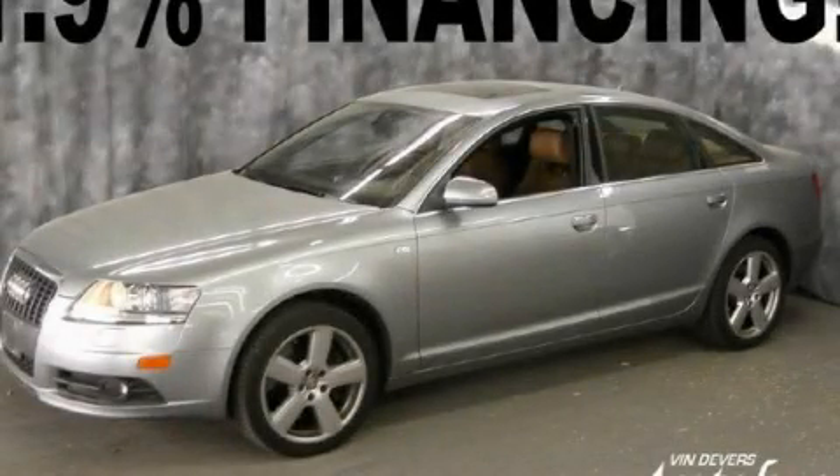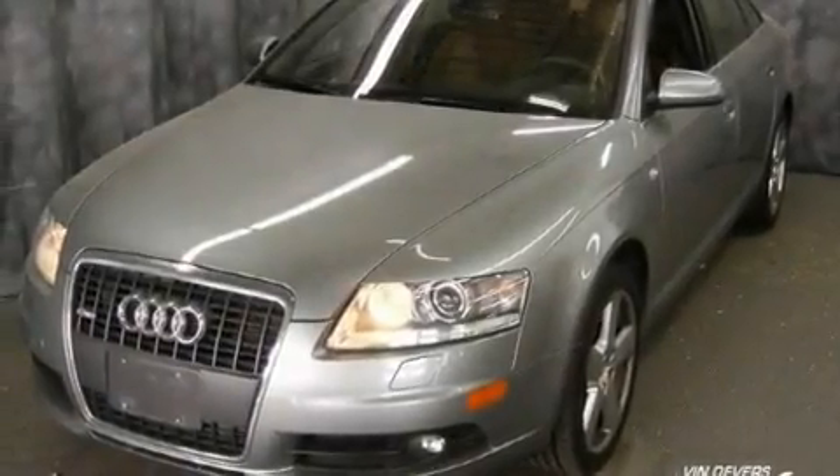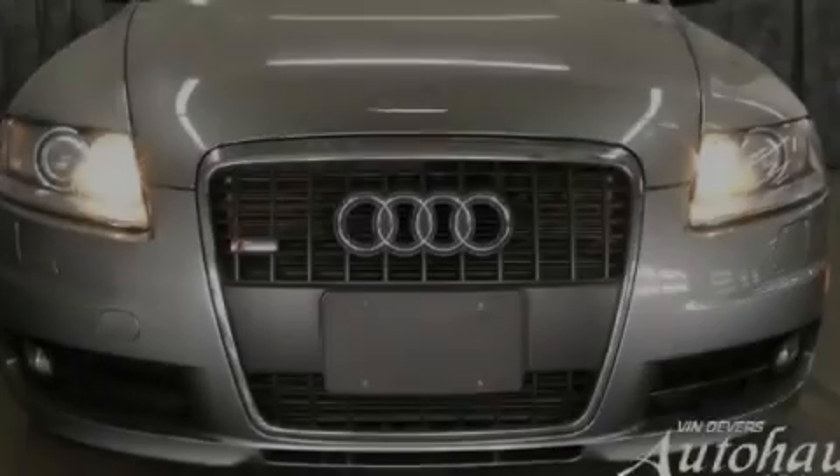This is a 2008 Audi A6 with a great fit and finish. It features a 4.2-liter 8-cylinder engine and an automatic transmission.